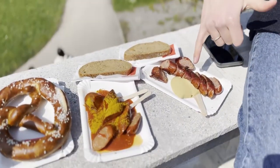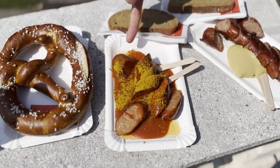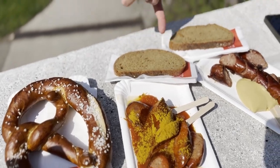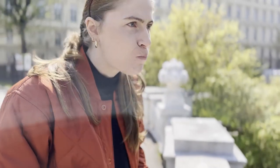We got a Käsekrainer with Senf, which is mustard, and then we went for a Currywurst with curry sauce and curry powder on top. It comes with black bread, and we also got a massive pretzel — the one with cheese. It's really nice and very high quality sausage — you can feel it from the meat. It tastes more meaty and not like processed meat. And the cheese is actually not that strong, so I think it works well together.